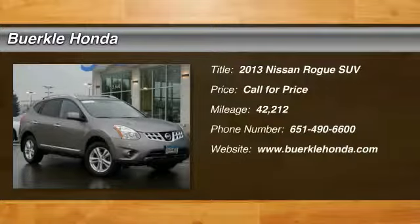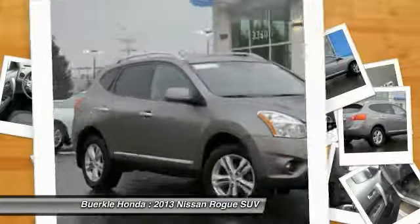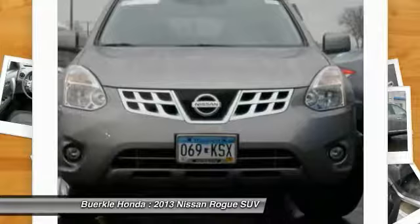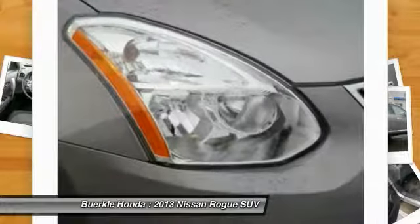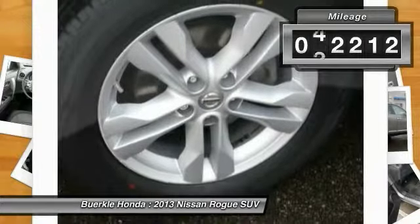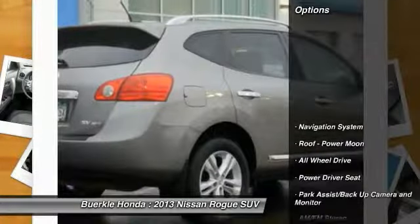The 2013 Rogue — the stylish Rogue — gets 27 miles per gallon and still boasts nearly 58 cubic feet of cargo space. With a 5-star side impact safety rating and confident handling, the Rogue is more than you expect and everything you deserve. This vehicle has less than 45,000 miles.